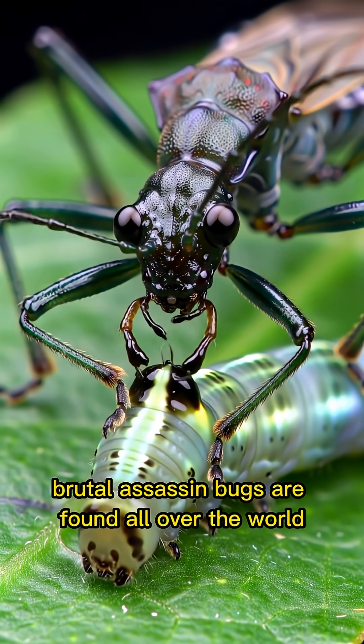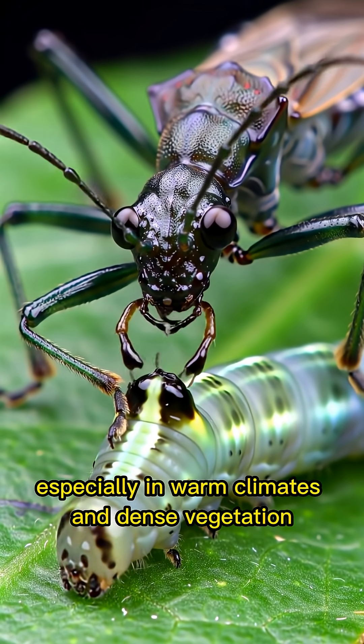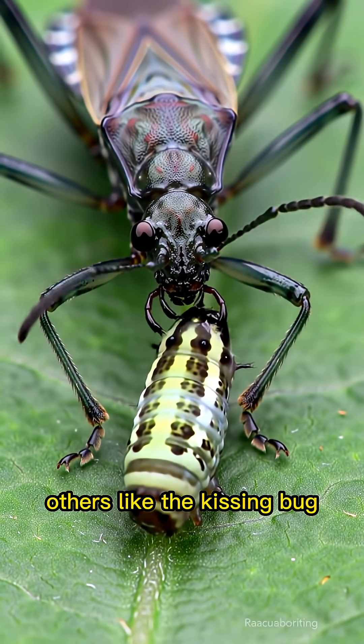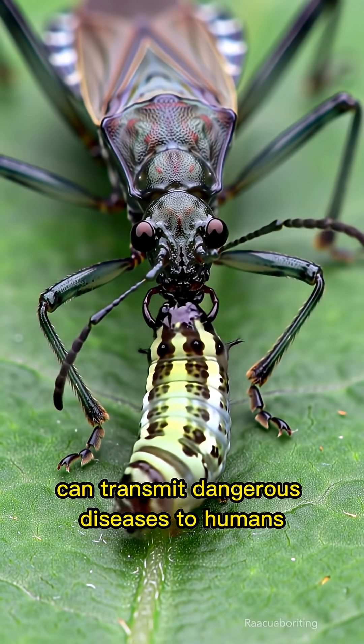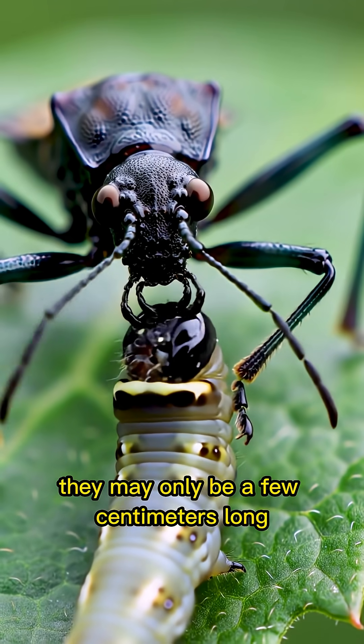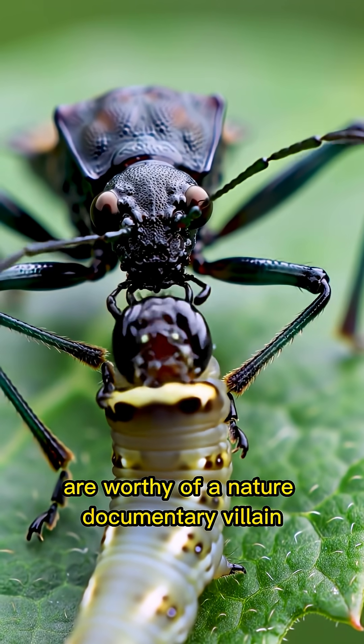Assassin bugs are found all over the world, especially in warm climates and dense vegetation. While many species help control pests, others, like the kissing bug, can transmit dangerous diseases to humans. They may only be a few centimeters long, but their hunting tactics are worthy of a nature documentary villain.